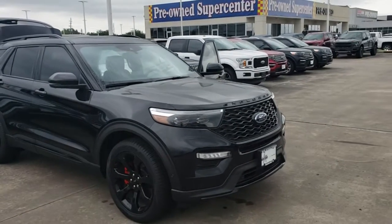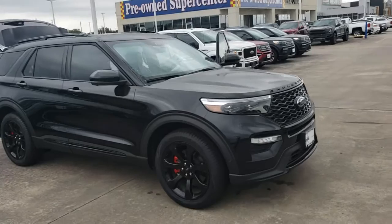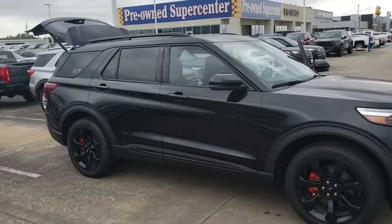Hi there, my name is Jennifer Gunn. I'm the Internet Sales Director here at Big Star Ford. I just wanted to thank you for your recent inquiry on the 2020 Ford Explorer.